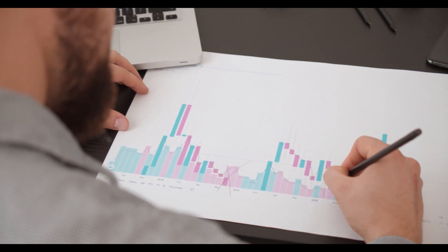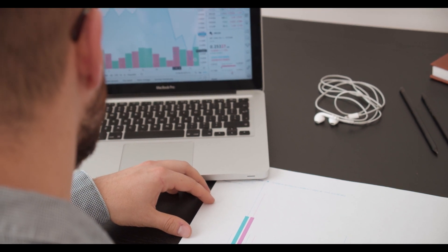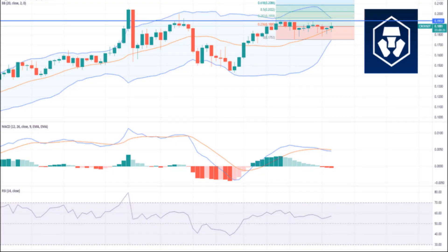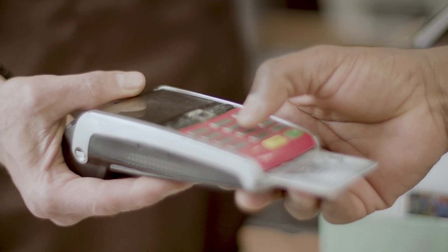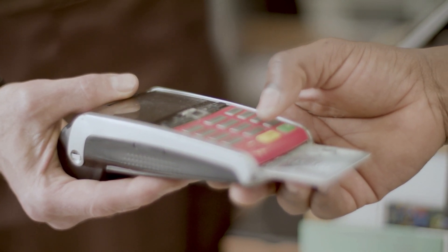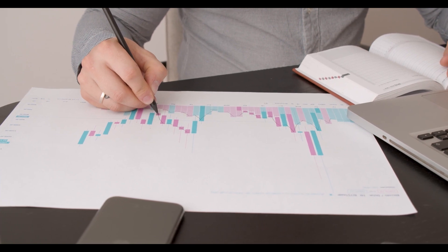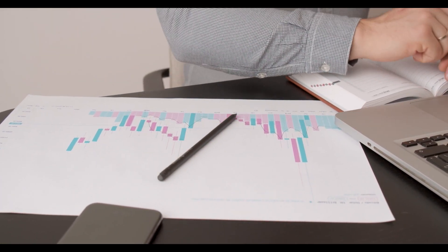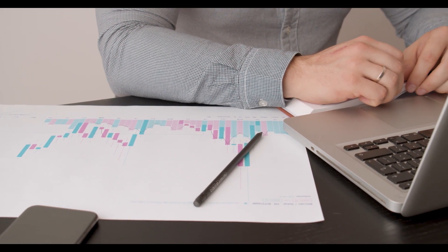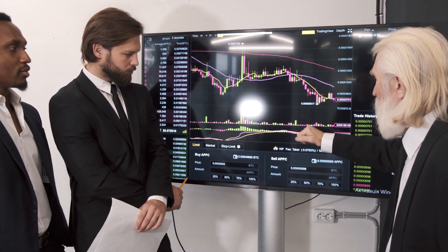Crypto.com coin price prediction 2022: the price is predicted to reach a minimum of 67 cents, with a maximum of 80 cents and an average of 70 cents throughout 2022. For 2023, the price is predicted to reach a minimum of 96 cents, with a maximum of 1 dollar and 17 cents and an average trading price of 1 dollar. For 2024, the price is expected to reach a minimum of 1 dollar and 33 cents, with a maximum of 1 dollar and 72 cents.